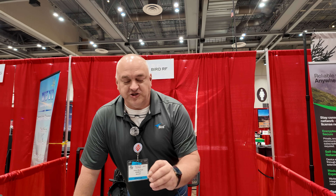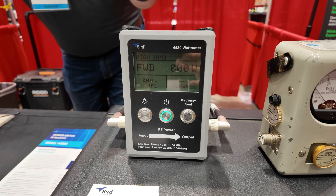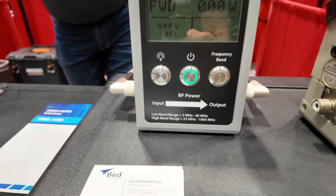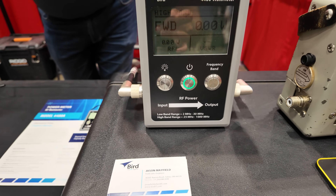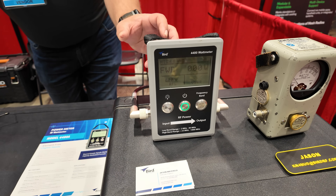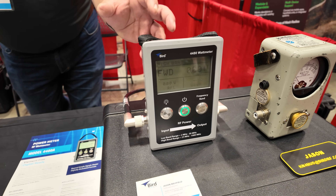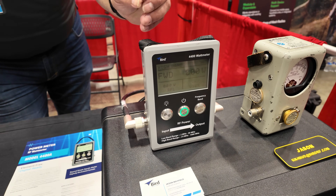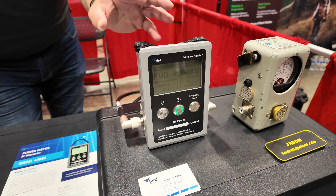As we've moved beyond that into the digital age, the first item we have here is our new 4480A watt meter. This is two megahertz to one gigahertz, up to 10,000 watts of power, and it's slugless. The engineers designed this — which makes it hard for the sales guy to sell because it does everything. It gives you forward power and reverse power at the same time, and I just hook it up and go.